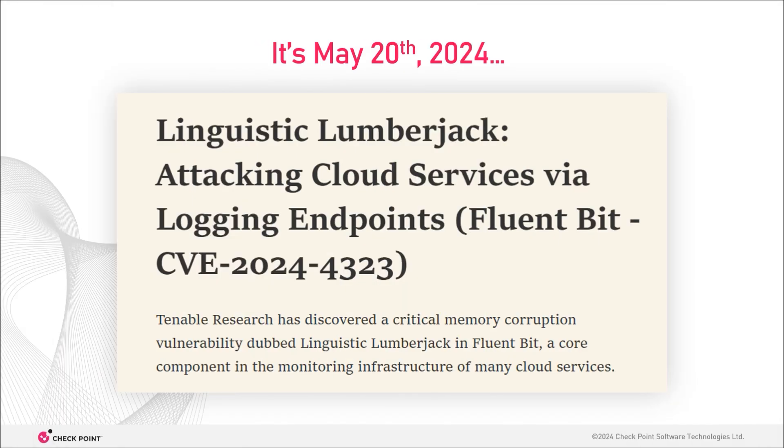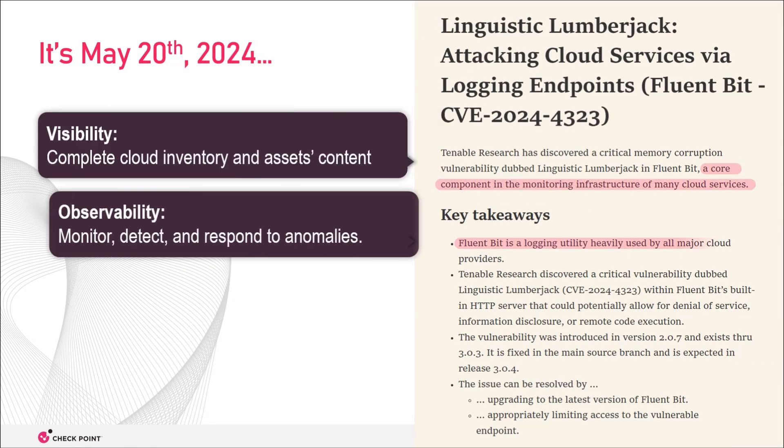I want you to go back to May 20th, 2024, when all the headlines screamed about a new 9.8 CVE in Fluent Bit. It was almost like another Log4Shell had just hit, because it has literally billions of instances and is used for logging on everything from Kubernetes clusters to Linux and Windows VMs. Basically, if you have anything in the cloud, it's probably there. And even if it's not, then your cloud provider and third-party SaaS use it.